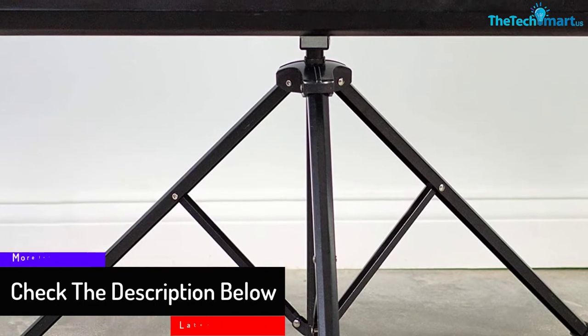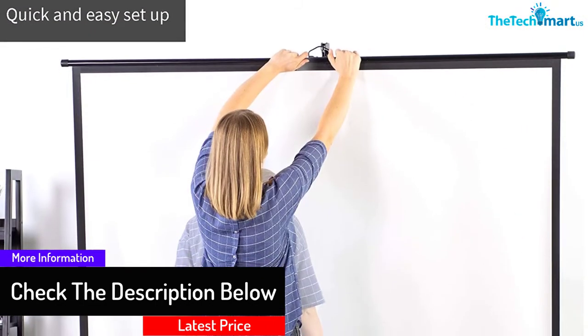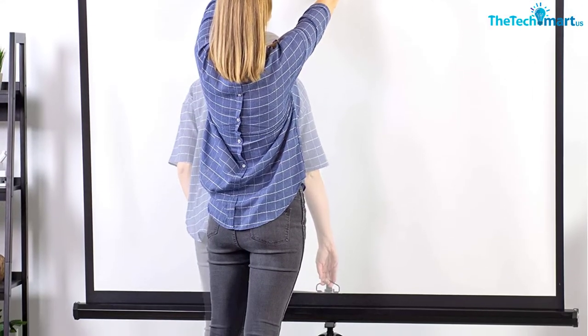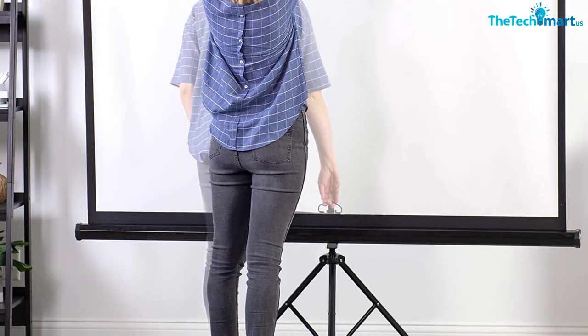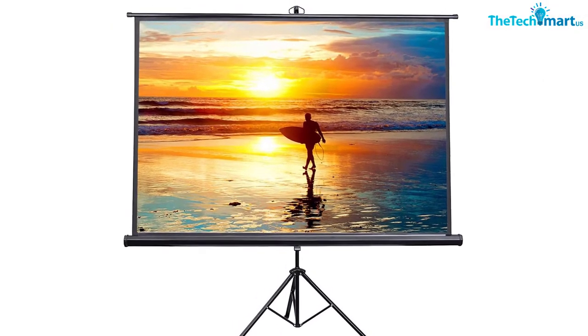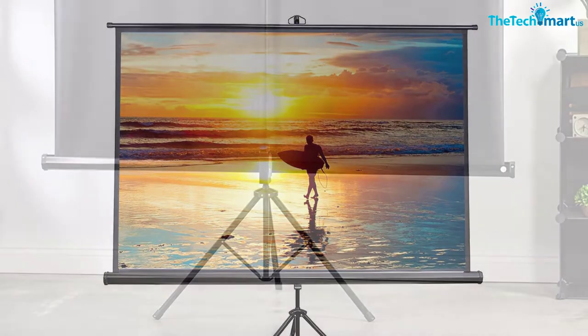The auto-locking mechanism of the stand makes height adjustment easier. The sturdy tripod frame also offers exceptional durability and stability on most flat surfaces. Furthermore, by simply twisting the handle, you can lock the height according to your needs. The portable projector screen offers a wide viewing angle of 120 degrees with 1.1 gain to discard reflection, and the black backing prevents light from penetrating.